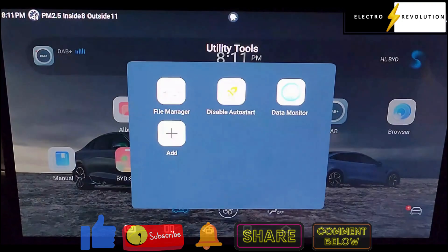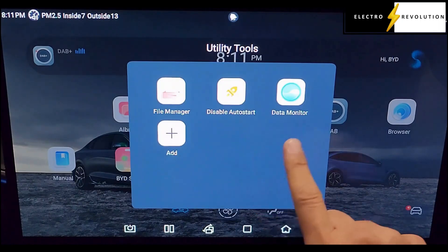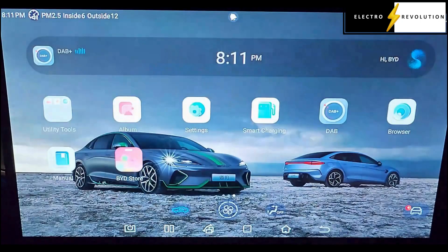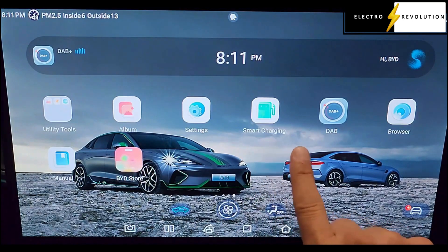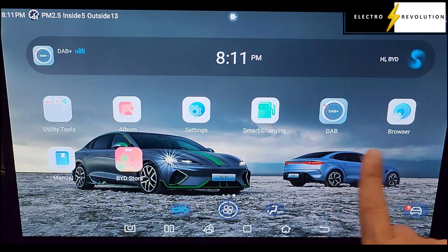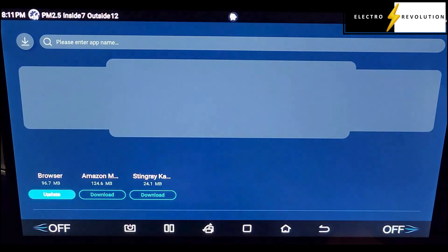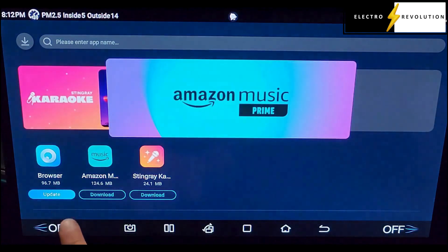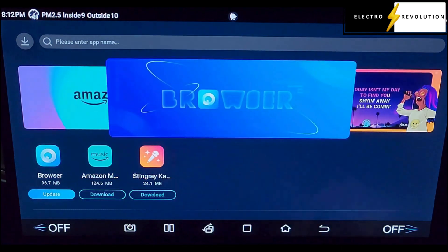Under Utility Tools we've got File Manager, Disable Autostart, and Data Monitor. Then there's Album, Settings, Smart Charging, DAB, Browser, the BYD Store, and the Manual. If we go to the BYD Store, we can see there's an update there for the browser, and we've also got Amazon Music and Stingray Karaoke.